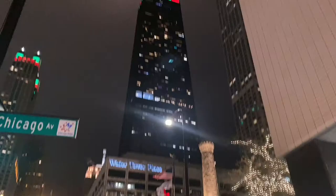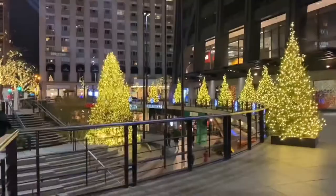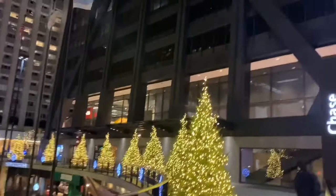Hey everyone, welcome back to Windy City Kitchen. Today we are going to the Signature Room at the 95th at the John Hancock Building. This is the restaurant on the 95th floor of the building with excellent views of the city, and it's super iconic.